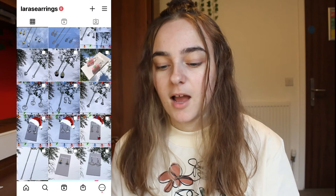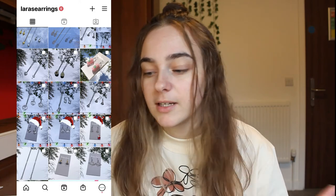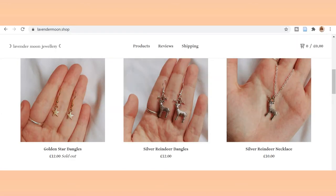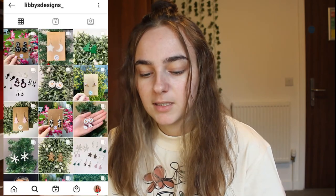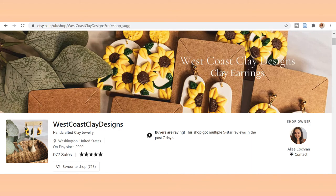I'm going to read a list of small jewellery stores on Instagram, Etsy, and even Depop. So we've got Lara's Earrings — I've actually ordered from there and had a really positive experience. Wild Fern Gifts on Etsy. Peachy Girl Earrings. Lavender Moon Dot Shop — they have a really minimal feel. Libby Designs underscore on Instagram or Libby's with a double S on Depop. West Coast Clay Designs. And there are plenty more out there — if you go on Etsy or Depop and look for jewellery, you'll find some really nice handmade pieces.